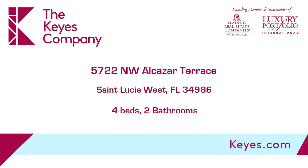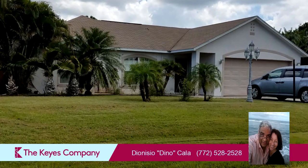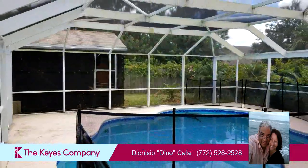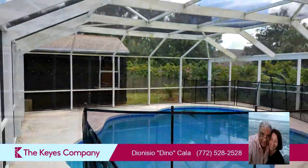This property is a four-bedroom, two full baths home. Interior features of this property include tile flooring, a formal dining room, an eat-in kitchen, a family room, and a pantry.